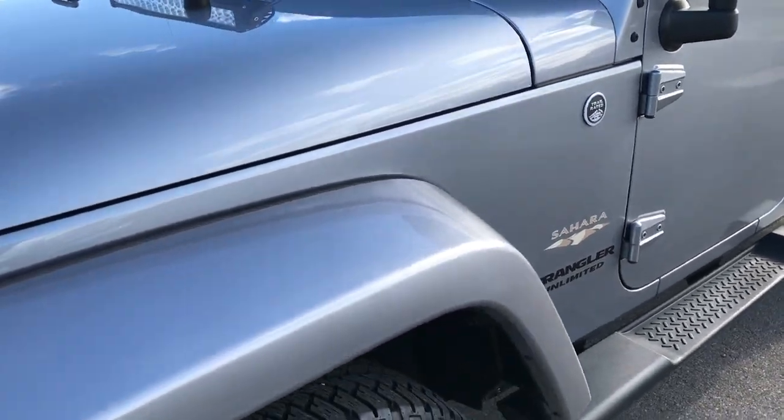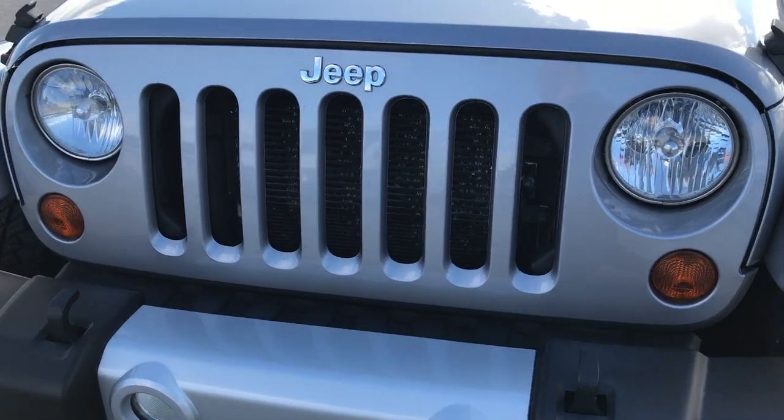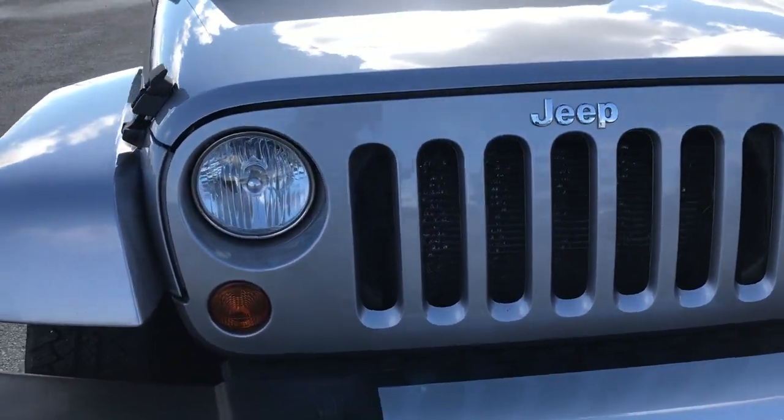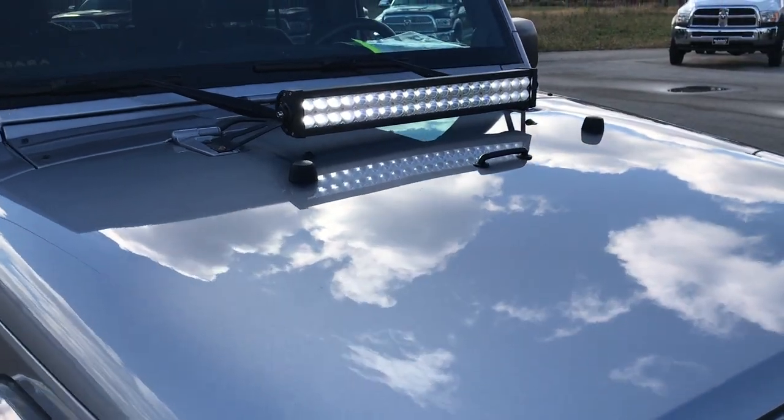We shoot all of our videos in 1080p. So if you have HD capabilities on your computer, tablet or smartphone device, turn them on now because it's like you're right here looking at the vehicle with us.